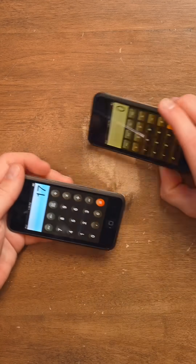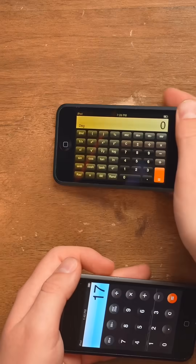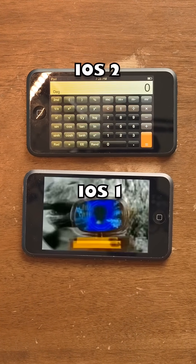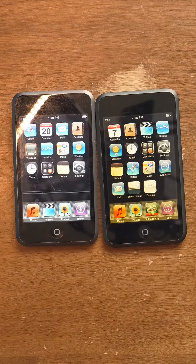You also got the scientific calculator on iOS 2. The scientific calculator was available by changing your orientation — you couldn't do that on iOS 1. Really, this is back when technological progress was a lot from year to year. I mean, imagine being stuck on iOS 1 and not having an App Store.